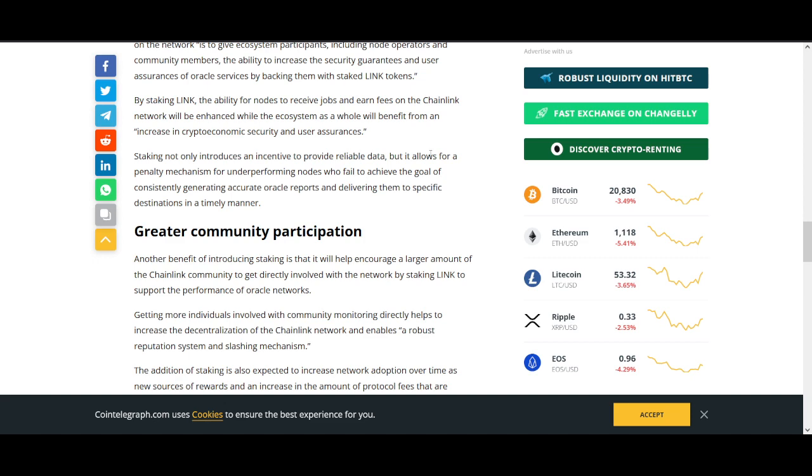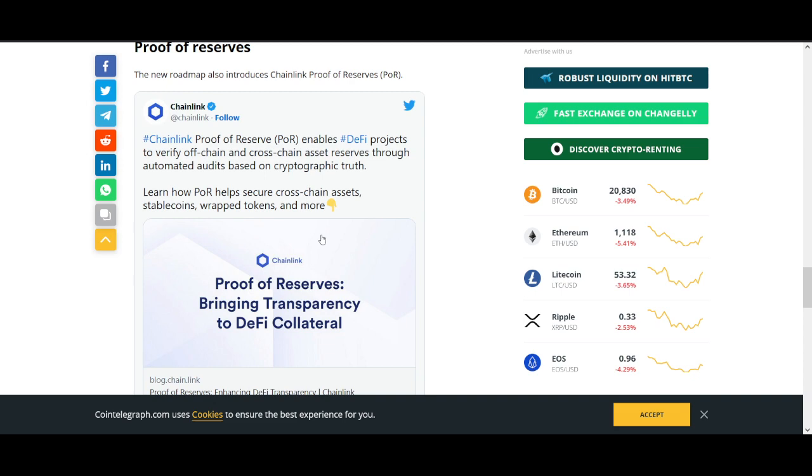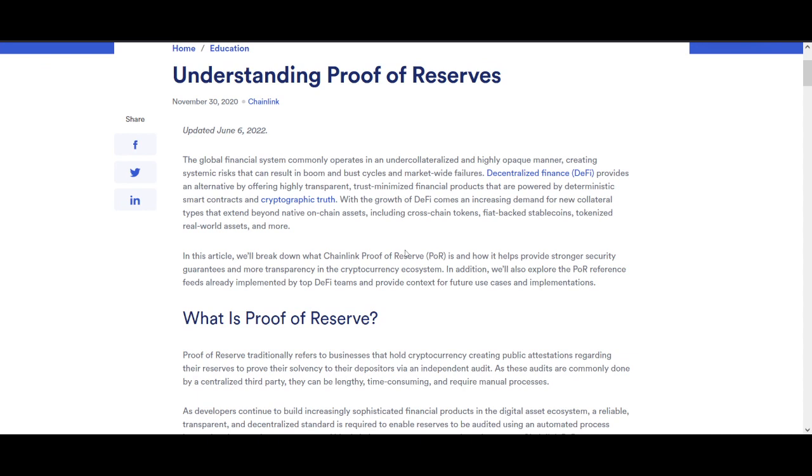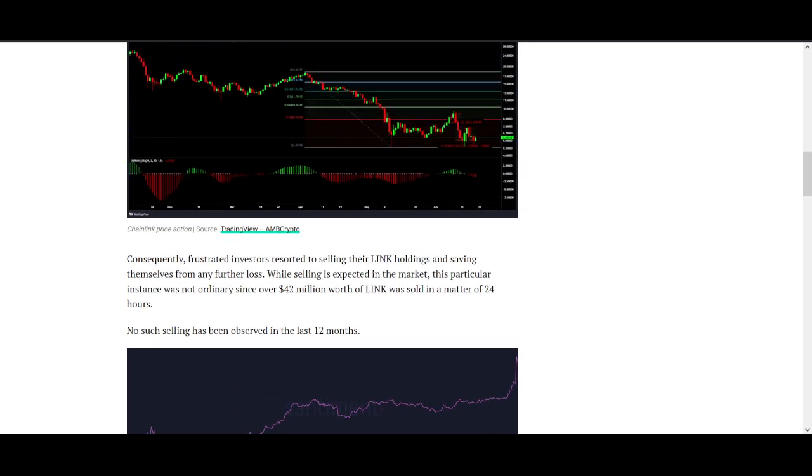Another exciting development is Chainlink's Proof of Reserves, which will enable DeFi projects to verify on-chain and cross-chain assets and reserves through automated audits based on cryptographic truth. Chainlink is also leading in the DeFi sector — their core product connects blockchains to real-world data. DeFi was one of the main drivers of the last bull run, along with NFTs, and it remains one of the strongest narratives with actual use cases.